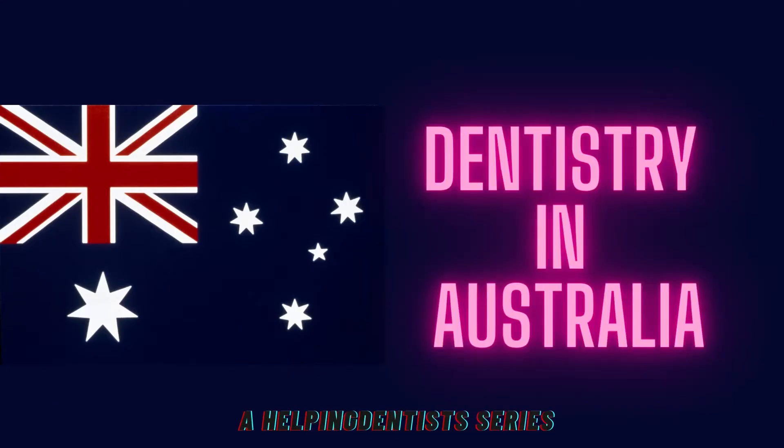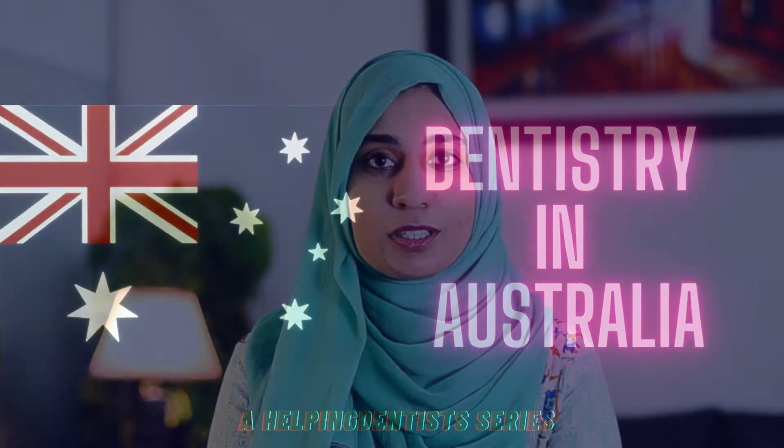Hello and welcome back to my Dentistry in Australia series. If you missed my previous video, I am Dr. Abir Khazi and I am here to talk about the ADC exam and how to license yourself as a dentist in Australia. Initially, we talked about the self-assessment process needed and the part one and part two exams in Australia briefly. Now I'm going to talk about the part one exam and how to book it.